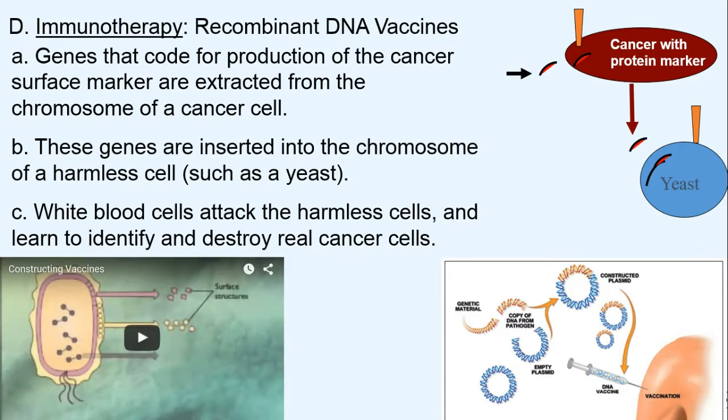Leukemia is often treated with bone marrow transplants because leukemia is a cancer of the bone marrow. In immunotherapy, we use DNA vaccines. We take the genes from a cancer cell — specifically the genes that code for the production of the cancer marker. For example, that orange signal on the surface says this cell is not normal and needs to be destroyed.